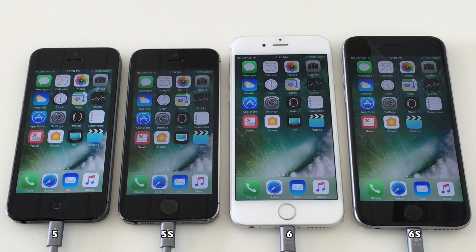Hello everyone and welcome to another battery test. This time iOS 10.3.2 vs iOS 10.3.3.